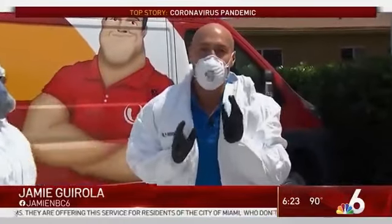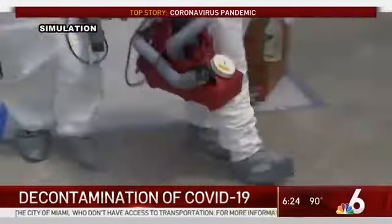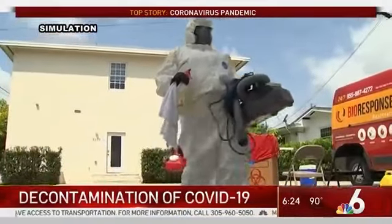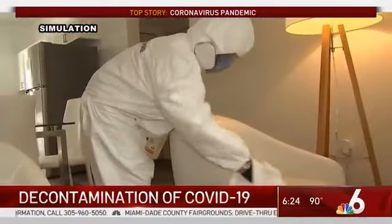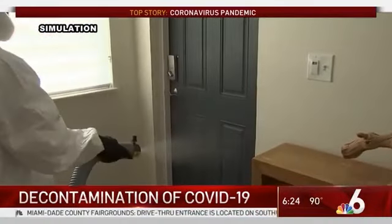We're about to go inside a building to simulate how it works. Let's go ahead and tape the gloves to make sure that nothing can get in through that opening. Today, NBC6 suited up for a simulated decontamination of COVID-19, with a team from BioResponse Restoration. We went inside a home that is not known to have COVID-19 to demonstrate decontamination services.